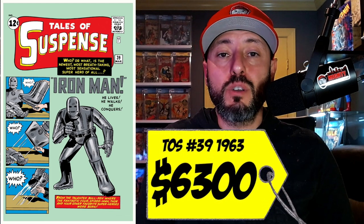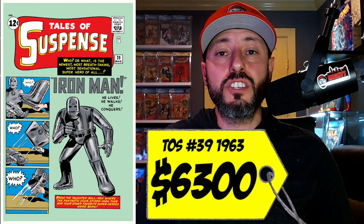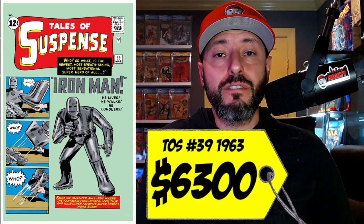At number 9 on this list is a copy of Tales of Suspense number 39, the first appearance of Iron Man. This book was published in 1963 and featured Iron Man in his original costume. A couple of issues later we got the full yellow armor, and then the classic yellow and red suit. The 90-day average for this book is $6,300, and to me that just seems ridiculously cheap still.